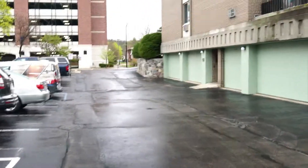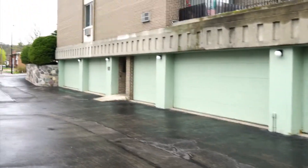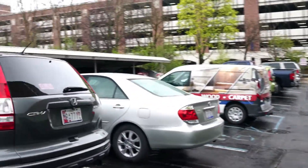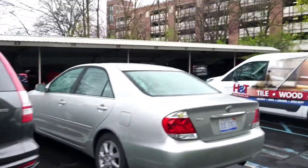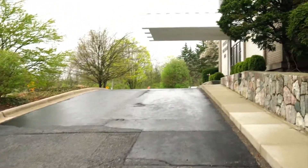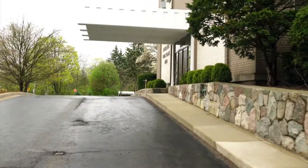The building has parking for some of the residents inside — not a lot of parking spots, maybe 12 — but there's outside covered parking as well and guest parking.